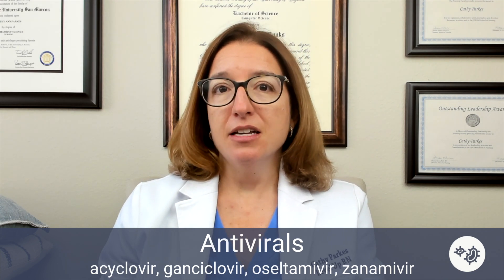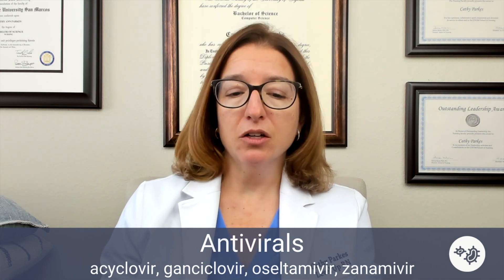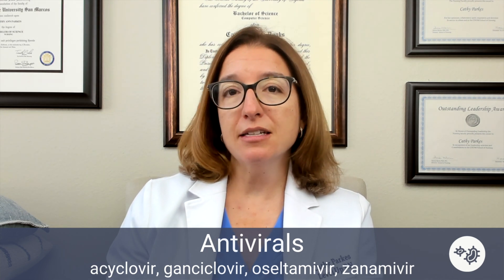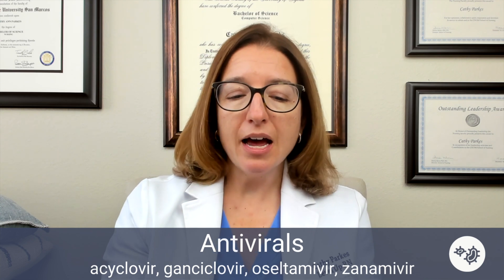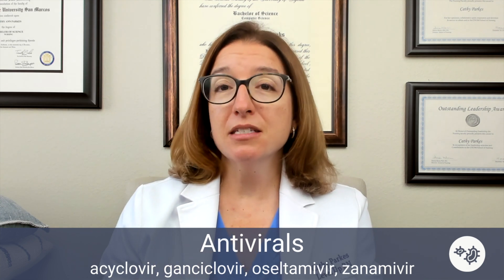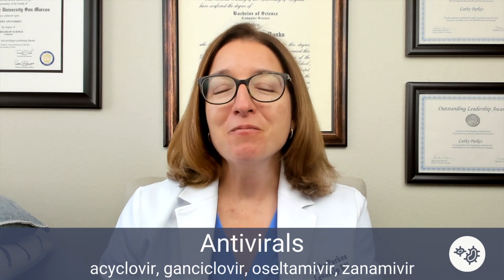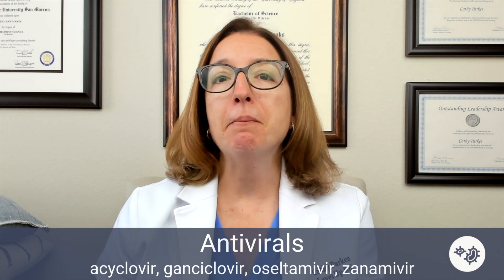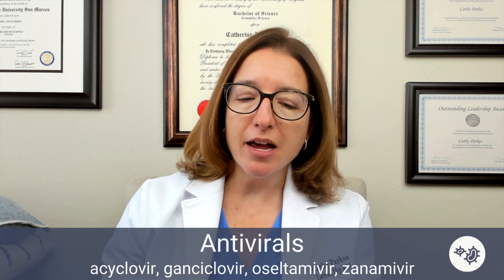Gancyclovir is used to treat cytomegalovirus, and side effects include phlebitis, GI upset, nephrotoxicity, and bone marrow suppression. Then we have oseltamivir and zanamivir, which are antivirals used to treat influenza A and B. The key side effect with these medications is GI upset.